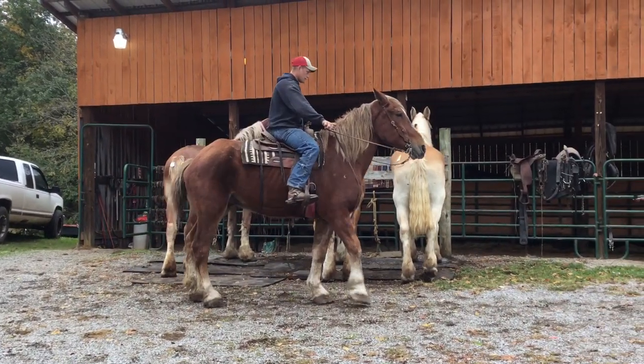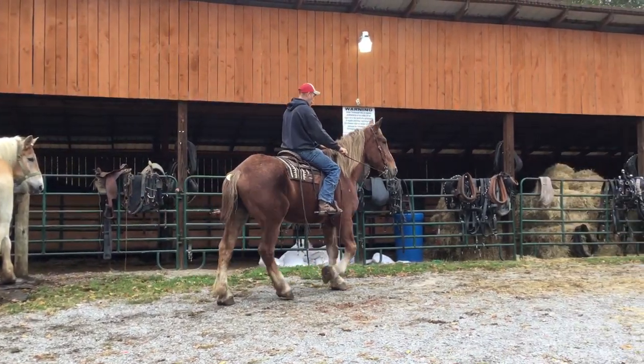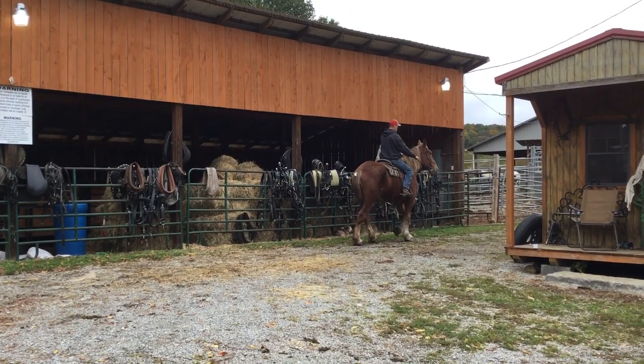Him and that big dark sorrel mare there, they mate pretty good together if you wanted you a team. But he's gentle, got good legs, good feet, standing 17-2 I guess. Big, nice Belgium gelding.